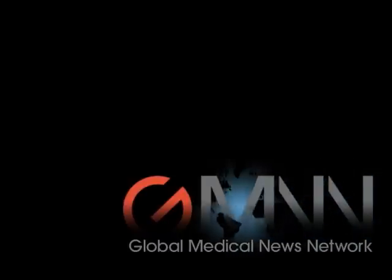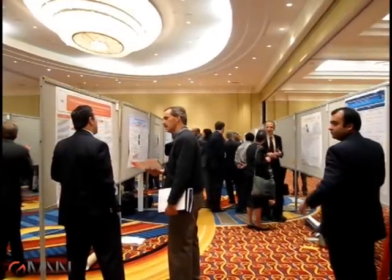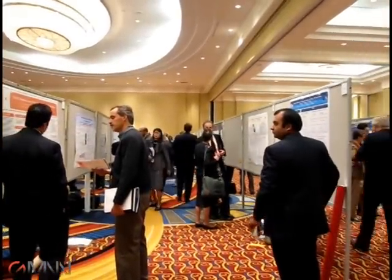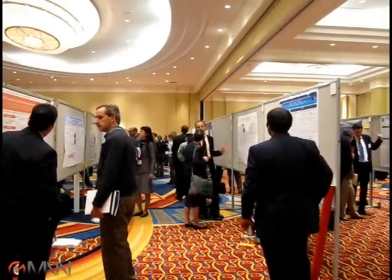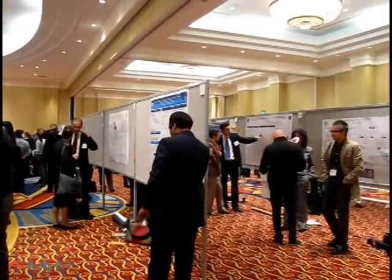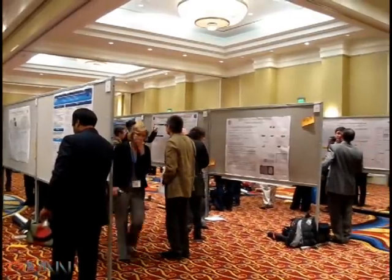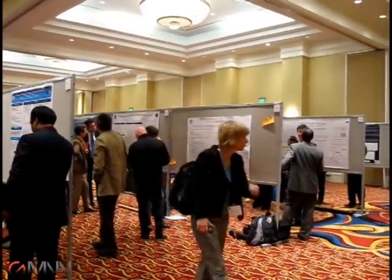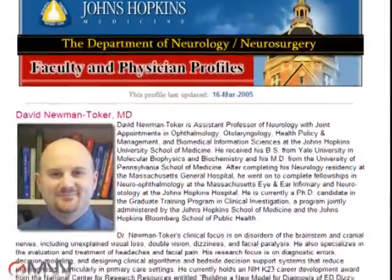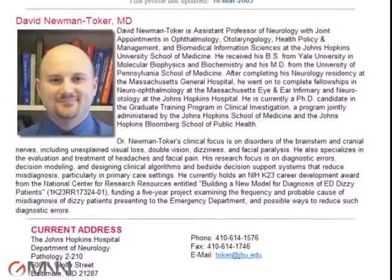This is Jeff Evans reporting for Global Medical News Network. I'm at the annual meeting of the American Neurological Association in Baltimore. Researchers here presented a study of 101 patients who were admitted to an emergency department with acute vestibular syndrome. I spoke with the lead investigator from Johns Hopkins University, Dr. David Newman-Toker, about his study.